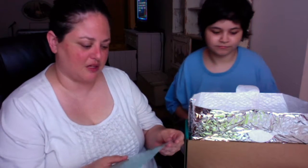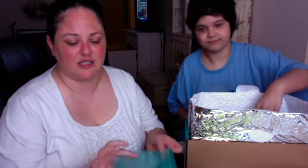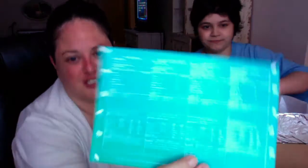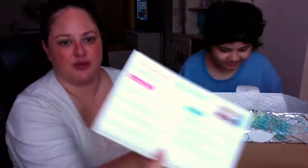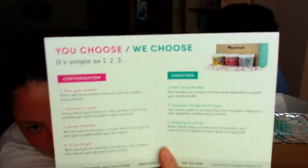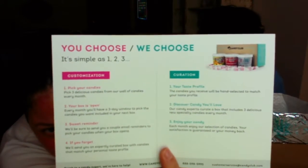So inside there's a card that talks about what kind of candy is included, and for you as a nutritionist it gives you different values or how many candies you're going to have. We're not looking at that — we just want to eat it. It also talks about the two different ways you can create your box.